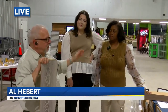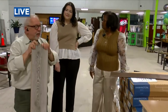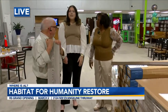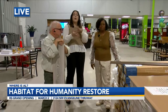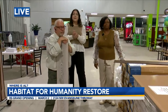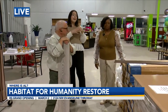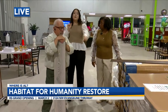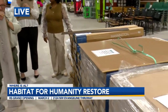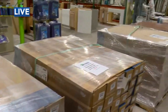Erica Thibodeau and Olivia Thibodeau are here, and we're talking about brand-new flooring. Olivia explains that the ReStore is divided into two sections: the home improvement section, which includes flooring, tiles, sinks, doors, and cabinets — anything you need for home renovations — and the furniture and home decor section. The home improvement section is on the east side of the store.